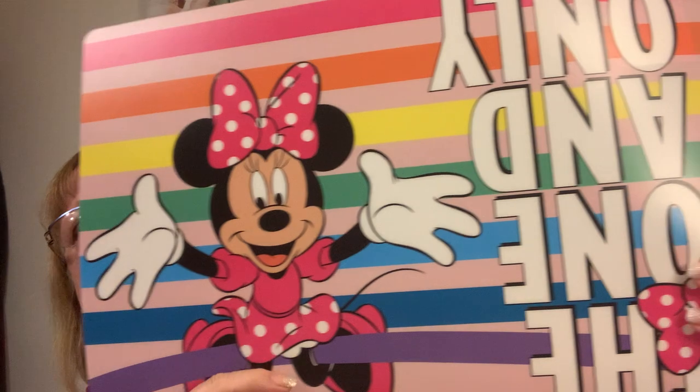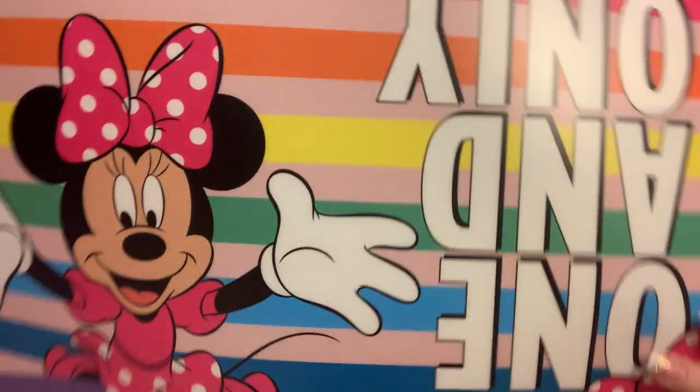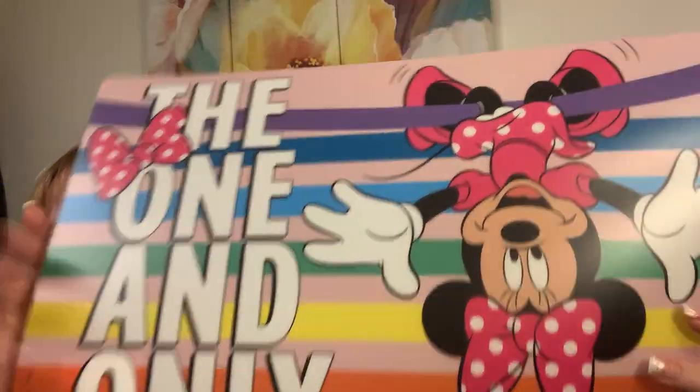For Tori — she loves her rainbow thing. And there's Minnie. She's hanging upside down — 'The One and Only.' The whole rainbow thing. If I'm in a theme, then I'm on it.